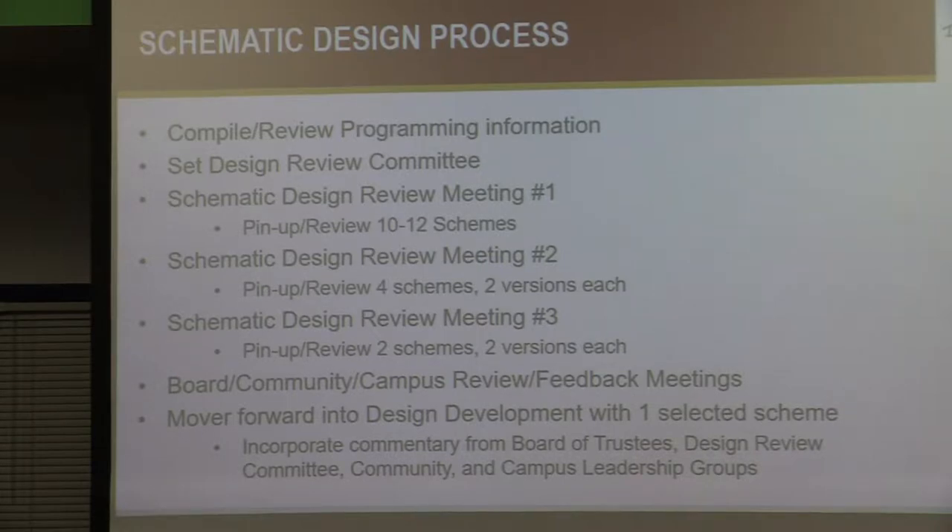At the beginning of June, we set up a design committee of district personnel. As a design team, we worked on different schemes and took them to that design review committee to get feedback and narrow down the designs. We've had three of those meetings — the third one was earlier today.